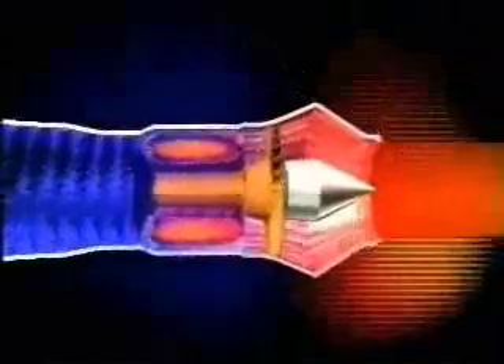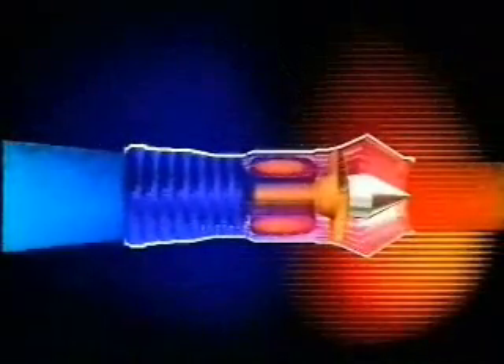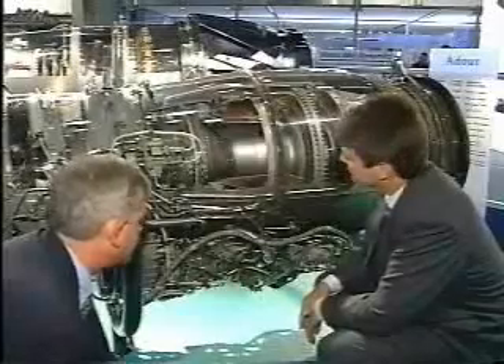Finally, the gas is blown out through the exhaust nozzle. It has lost some of its energy through the turbine, but has enough left over to accelerate through the nozzle, providing a fast-moving propelling jet stream out of the back of the engine.